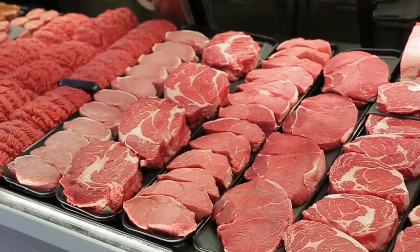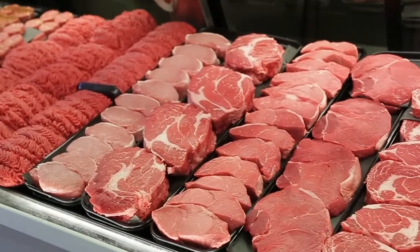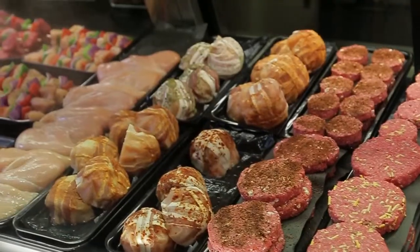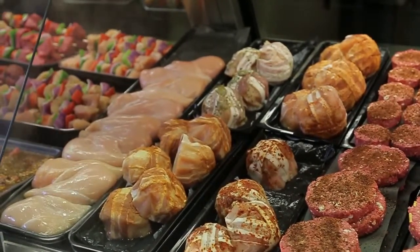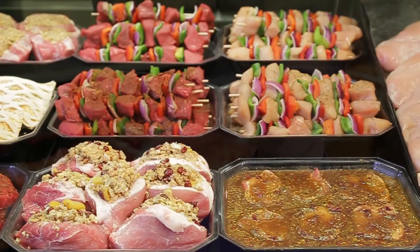We have quality and freshness. We carry a huge variety of prime and choice beef. We have a huge selection of fresh pork, fresh chicken, and we also have easy-to-cook custom-made meals that are easy to prepare.